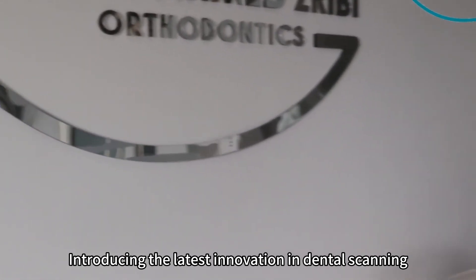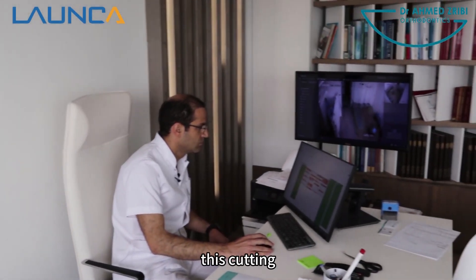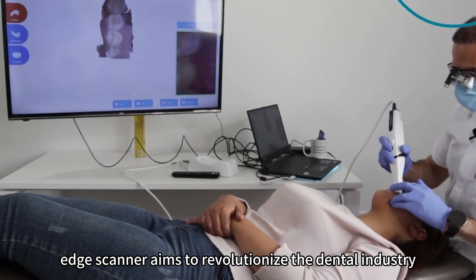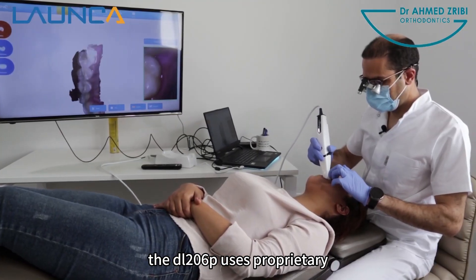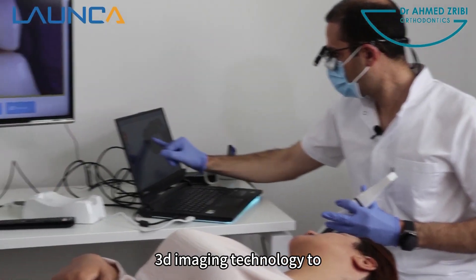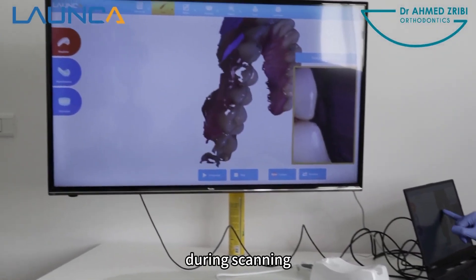Introducing the latest innovation in dental scanning technology, LUNCA's DL206P. This cutting-edge scanner aims to revolutionize the dental industry with its lightning-fast scanning capabilities. The DL206P uses proprietary 3D imaging technology to ensure high precision and incredible point density during scanning.